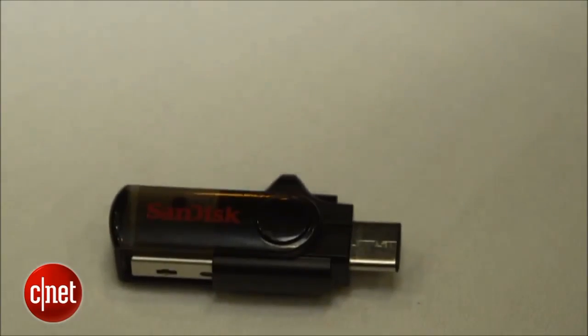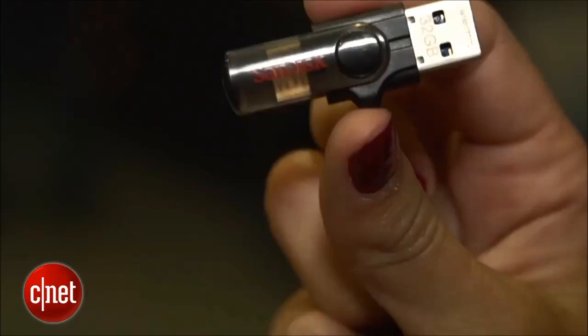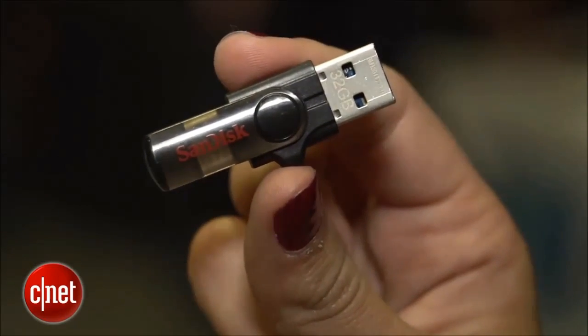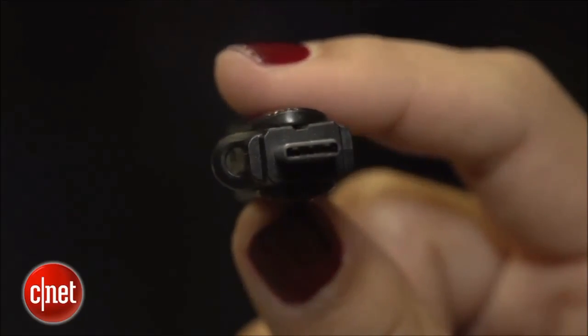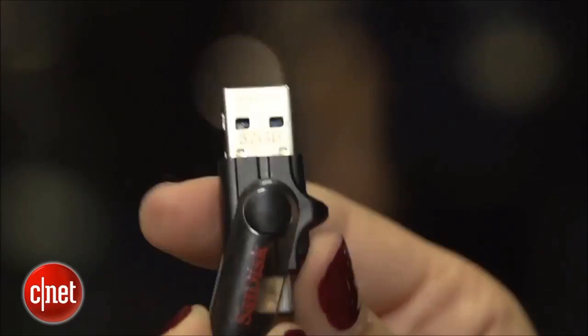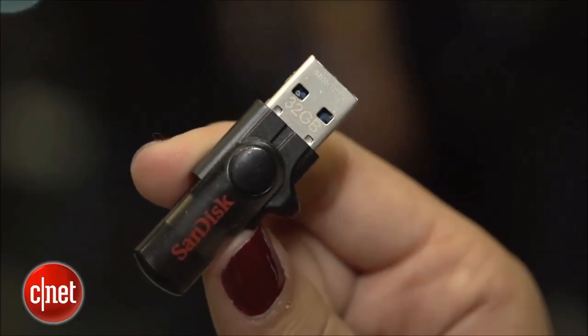The third and last device they announced is the new dual drive. This is for Android smartphones and tablets, and it's got the new USB 3.0 connector on one side and USB on the other. What's different about this one is that you can actually directly transfer content from your phone to your computer — you don't first have to offload the content to your phone and then onto your computer. It's all done directly.